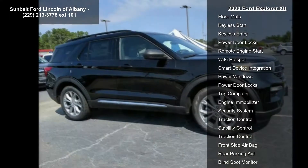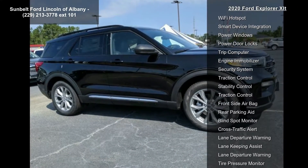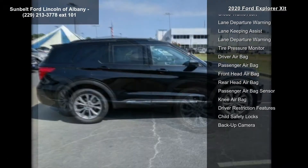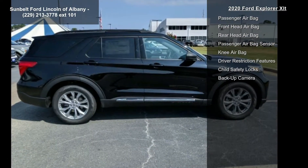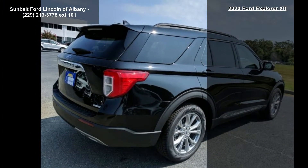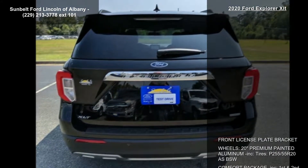SiriusXM Traffic and Travel includes a five-year prepaid subscription. Note: service is not available in Alaska or Hawaii. Additional safety features include evasive steering assist, intelligent adaptive cruise control with stop-and-go, lane centering, and speed sign recognition.